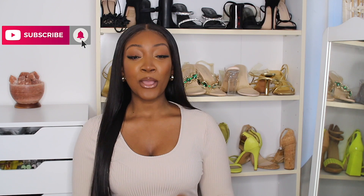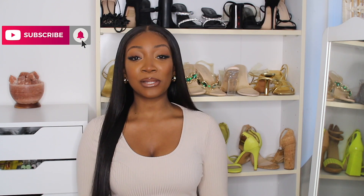Hey loves, welcome or welcome back to my channel. I hope you guys are doing very well. If you're new here, my name's Liz — make sure to subscribe and hit that notification bell so you don't miss any time I upload new videos. As you can tell by the title, I'm back with another try-on haul.